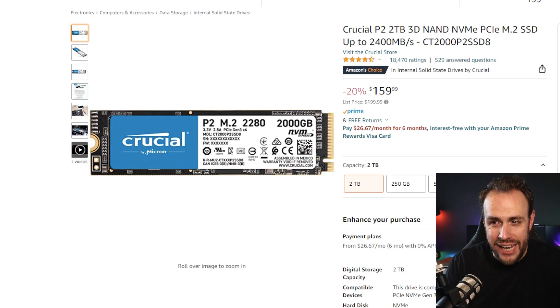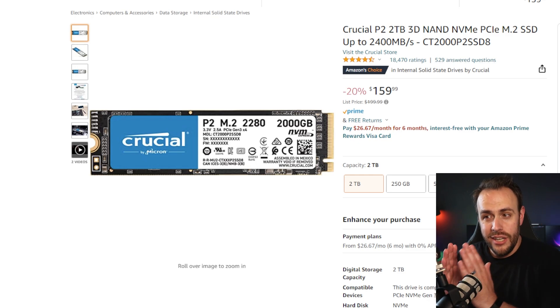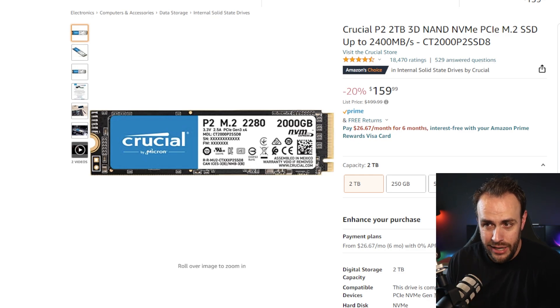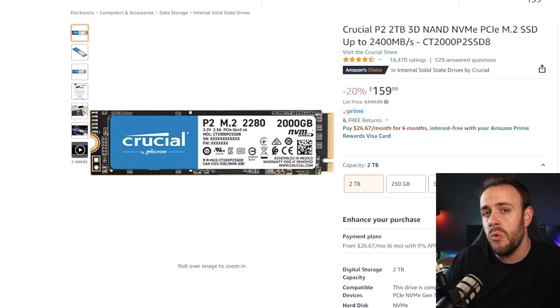And in terms of the storage, we are also doubling that. The streaming PC comes with one terabyte. Here you are getting two terabytes, and we don't have to sacrifice speed on this. I was originally hoping we could get a one terabyte SSD and maybe squeeze in some extra slower storage for games you don't play as often. But no — we are talking M.2 fast storage right here. Double what you get with the streaming PC.